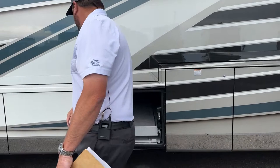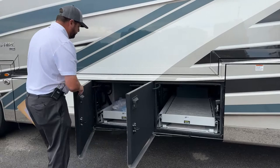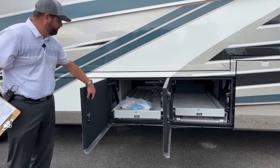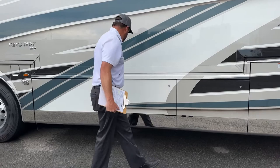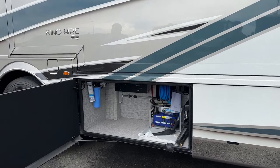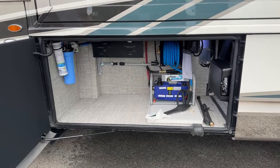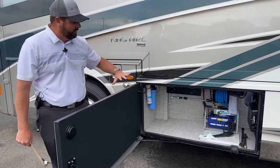This is the opposite side of the pass-through storage shown earlier — both trays extend out electronically. In this bay, we've got a pressure washer. After a long road trip, you've got a pressure washer to clean the coach, your toys, or other vehicles. The King Air comes with a pressure washer as a standard addition.